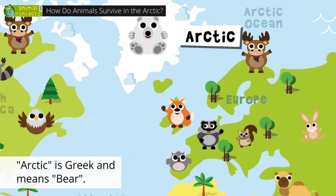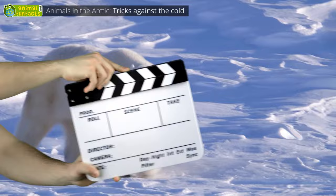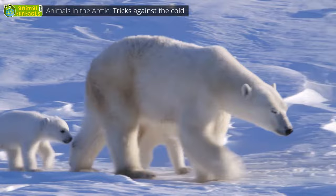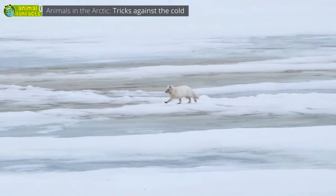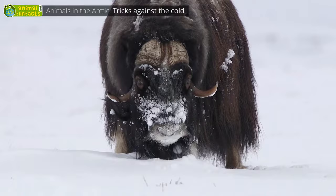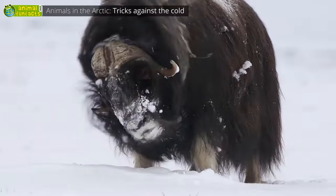How do animals survive in the Arctic? The polar bear has a thick layer of fat that keeps the cold away, but that's not all. The hairs in its dense fur are hollow inside and are particularly good at storing the heat of the sun. The Arctic fox also has a super dense fur — it has the warmest fur of all animals. Seventy percent of it is made up of a soft undercoat. The musk ox has an extremely long and shaggy outer coat, but it's primarily its woolly undercoat that keeps it warm.